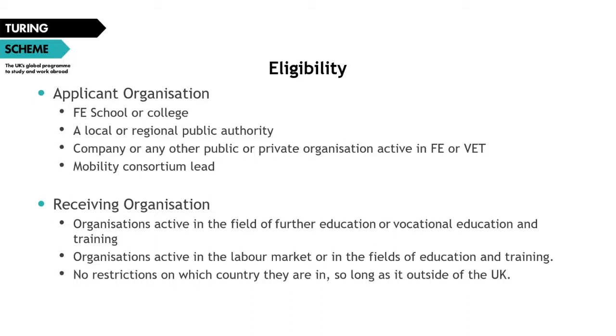Under FE and VET, you're able to submit an applications consortium, which is where you work in partnership with at least one other organization to deliver a project. These are particularly useful when your own organization doesn't have direct access to participants or you're coordinating a regional body of organizations. Consortium rules require that they must include at least one college or school, and they can include organizations that provide administrative support to other members, whose role and obligations must be formally defined within the application form.